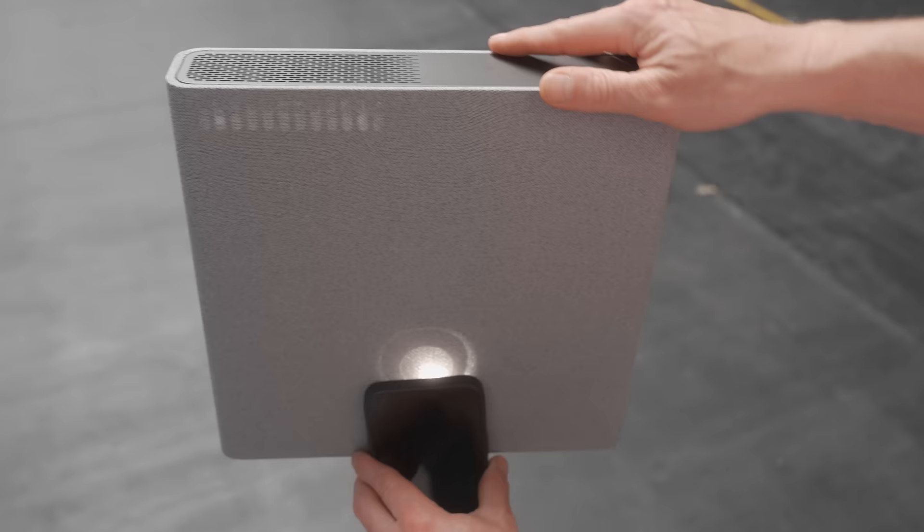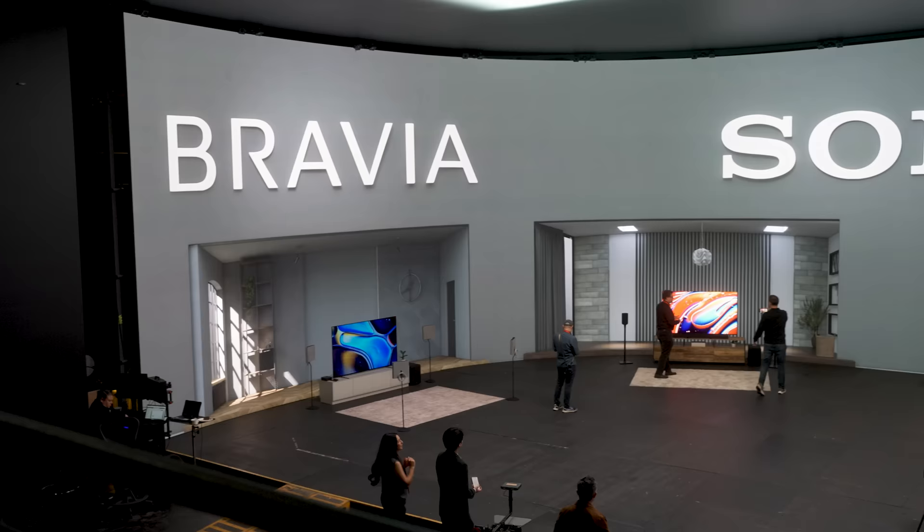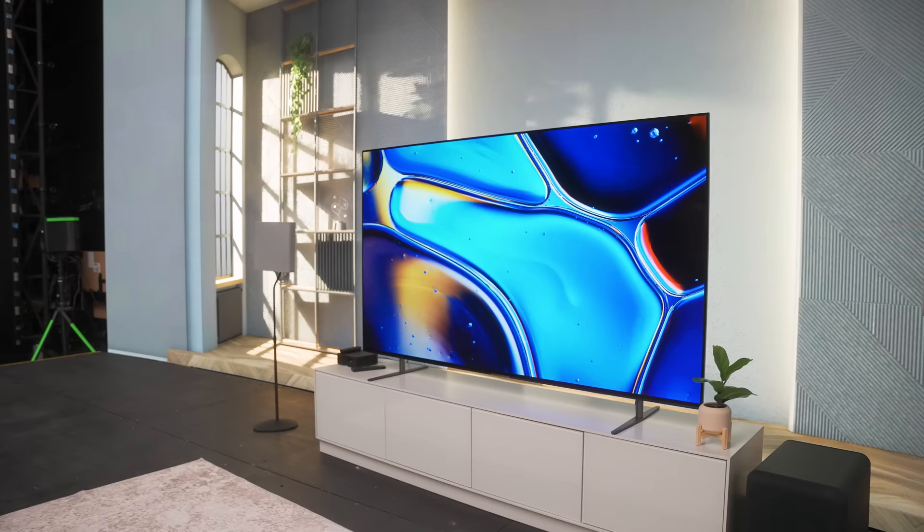Right now I'm going to lay out the nuts and bolts of some sweeping changes Sony has made to its TV and audio lineup, and show you for the first time possibly the most impressive mini LED TV I've ever seen. The first big change is that Sony has completely transformed the naming convention for its TVs — forget X90 this and A80 that, all that is gone.